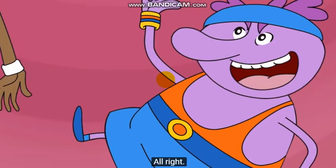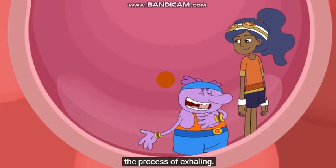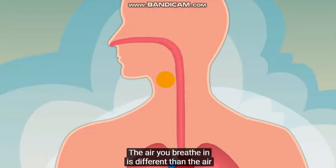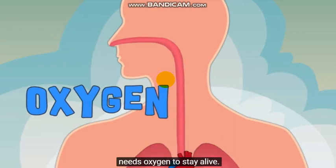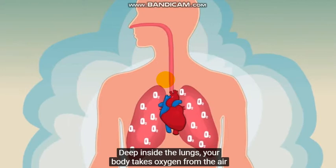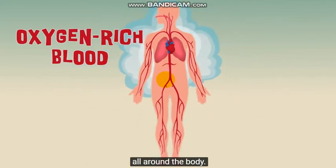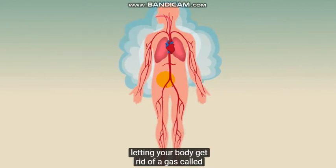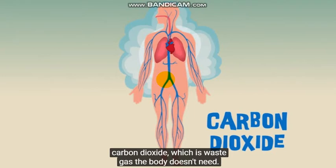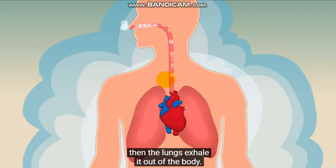Oh, fantastic! We've got a race to win. But before we go, I should explain the process of exhaling. The air you breathe in is different than the air you breathe out. The most important gas in the air is oxygen — every one of your body's cells needs oxygen to stay alive. Deep inside the lungs, your body takes oxygen from the air and delivers it to the bloodstream. Then your heart can pump oxygen-rich blood all around the body. Then the process operates in reverse, letting your body get rid of a gas called carbon dioxide, which is waste gas the body doesn't need. Carbon dioxide is carried by the bloodstream to the lungs, then the lungs exhale it out of the body.